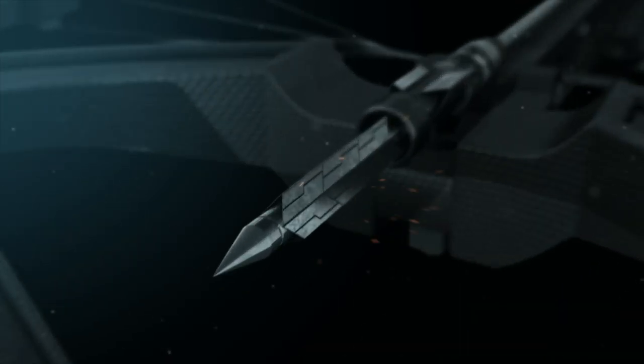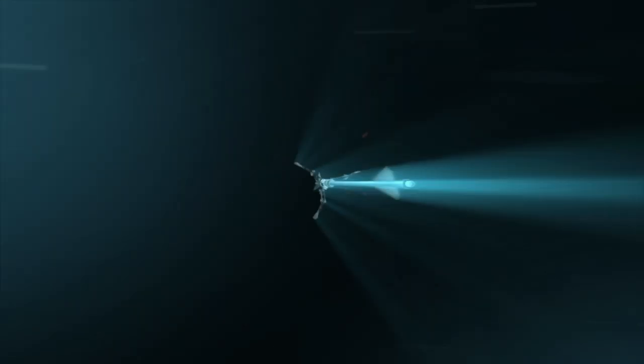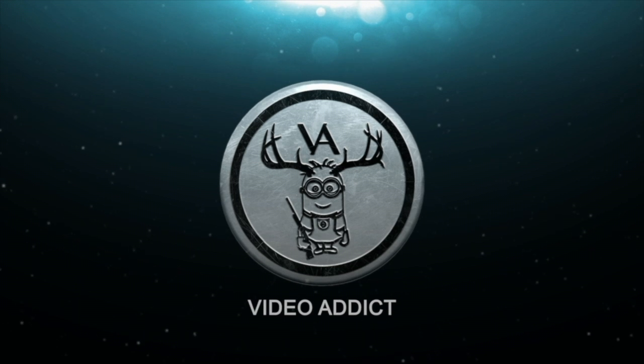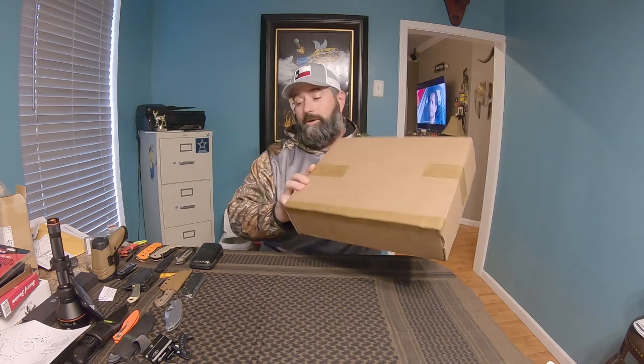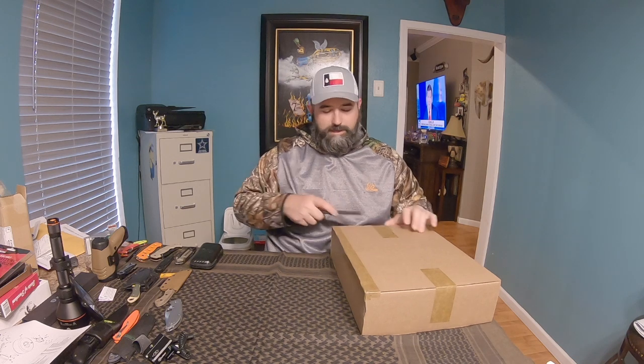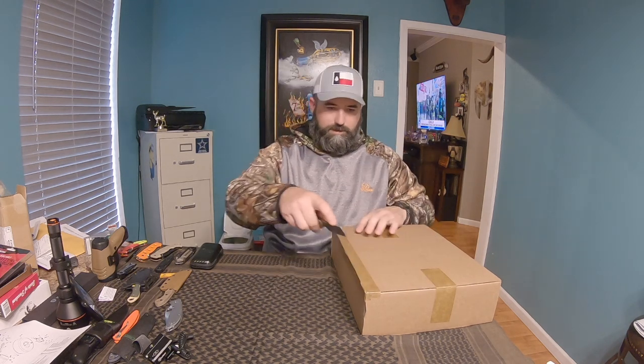What is up everybody, Video Addict here and I've got a box — it says Hunt Vault. So if you watched my last Hunt Vault unboxing, you know that they sent me a 2X jacket, like a flannel, a heavy flannel shirt kind of thing. I believe that this is an item to replace that — we'll look at it and see what we got.